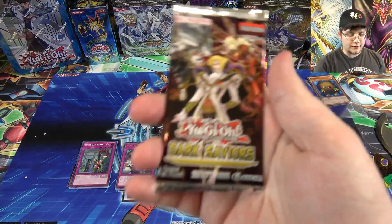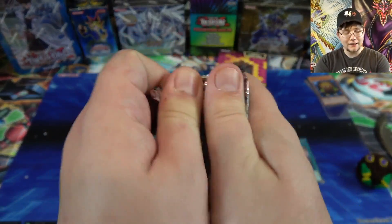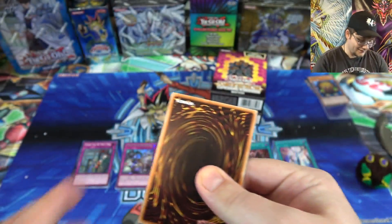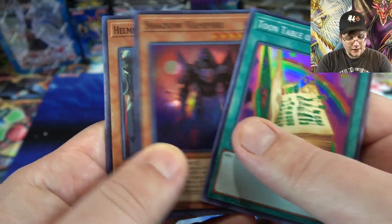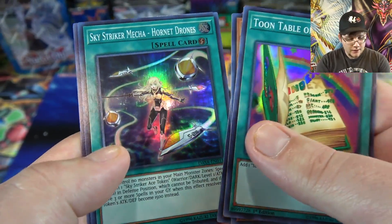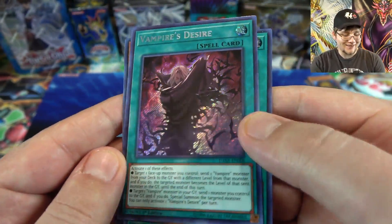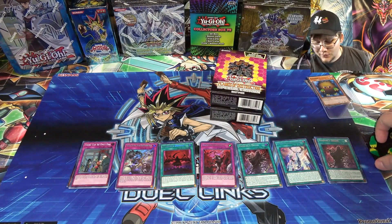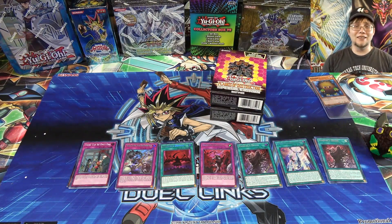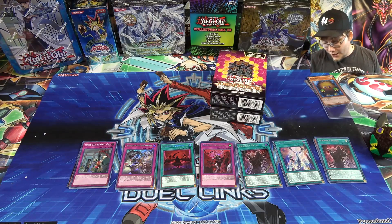We're down to our last pack for Dark Saviors. What can we end with? Toon Table of Contents — that's actually a good super, one of the best supers. Shadow Vampire, then Helmer Helmsman for Hire, Skystriker Mecha Hornet Drones, and we have Vampire's Desire — so we got a double on that one, but it does look cool. Unfortunately no Engage or any of the really sought-after cards, but if I would have got that out of six packs, you guys know I'd have like twenty comments saying it was all scaled. You guys can tell we still did pretty well with that.